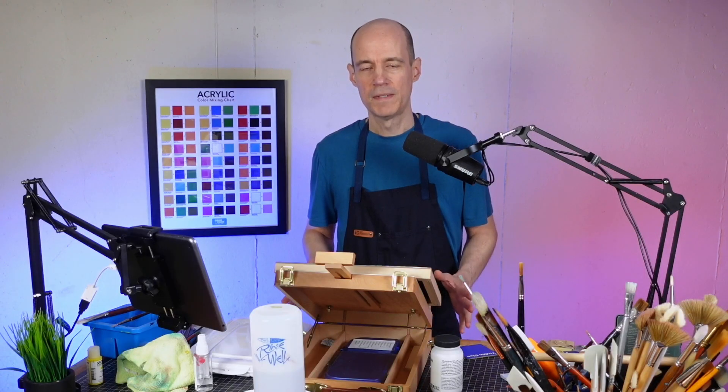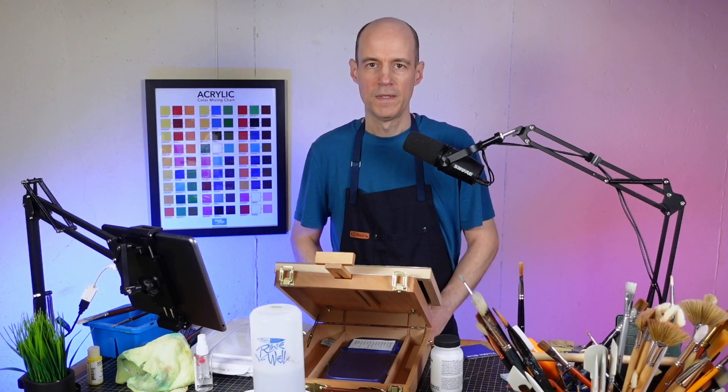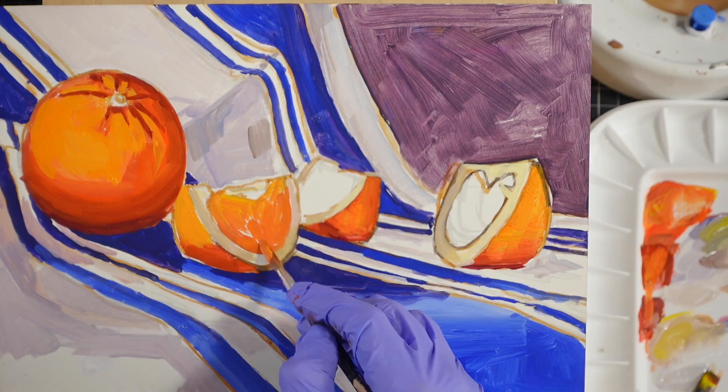According to Golden Paints, the reason why YInMn Blue is so expensive is because the elements used to make it are extremely rare and they have one source. That one source is Shepherd Color.